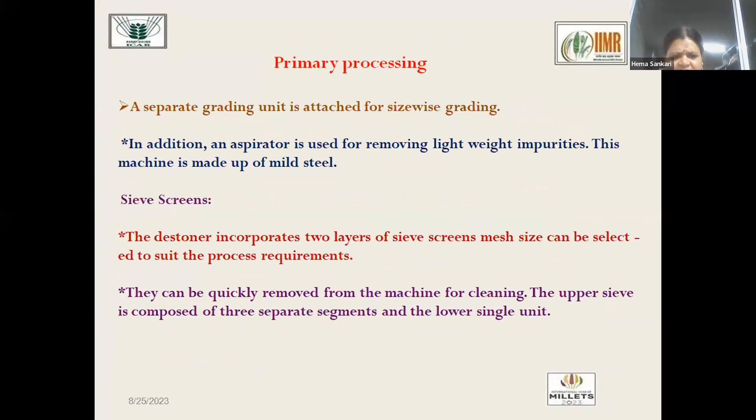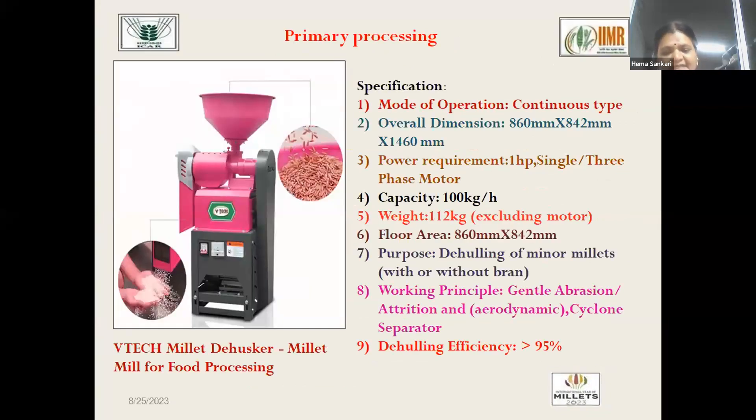The capacity of this machine is 500 kg per hour; it is easy to operate and suitable for all types of millets, both major and minor. Next is the millet de-huller. De-hulling is a unit operation done to remove the hull present at the outside of the grain, reducing its indigestible nature. The hull accounts for 10% of the grain weight and has two to three layers that must be removed to improve digestibility. The first millet de-huller developed is the V-type millet de-huller, which uses abrasive action via two rotating discs. The grain comes in contact with the discs, gets shattered, and the outer hull is removed. Its capacity is 100 kg per hour, working on the principle of abrasion and attrition.